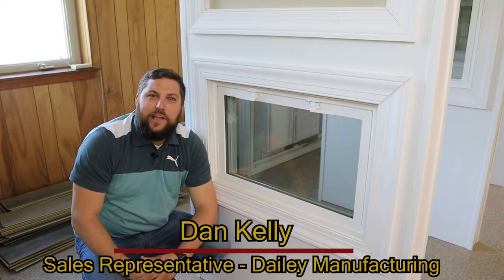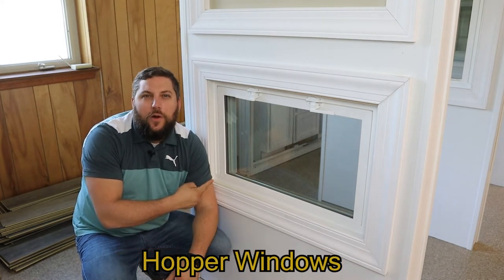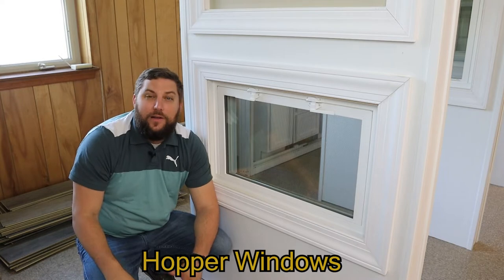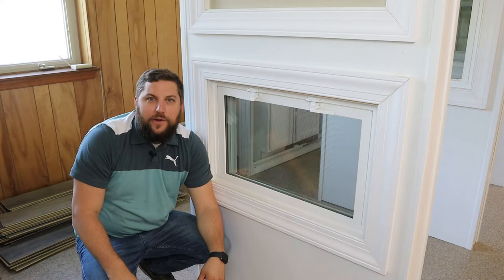What's up guys, it's Dan from Daily. We're hanging out down below here to talk to you about the hopper window. Today we're going to do a product spotlight on the hopper window, and that's maybe the reason why we're down here.